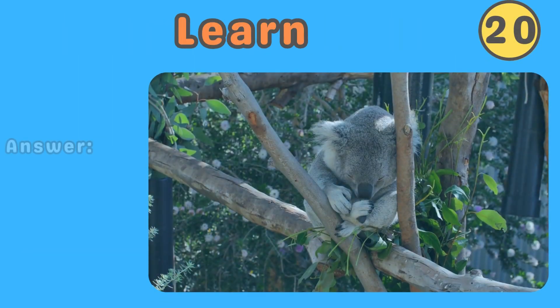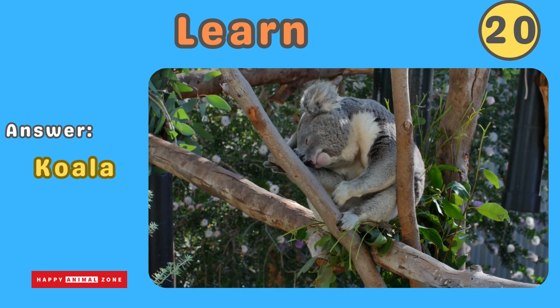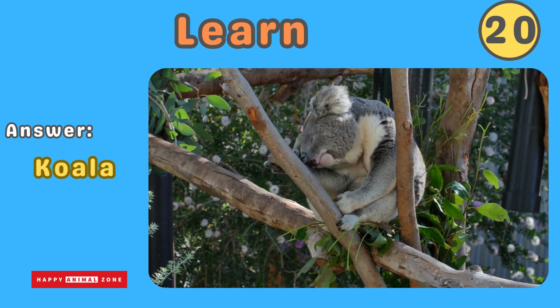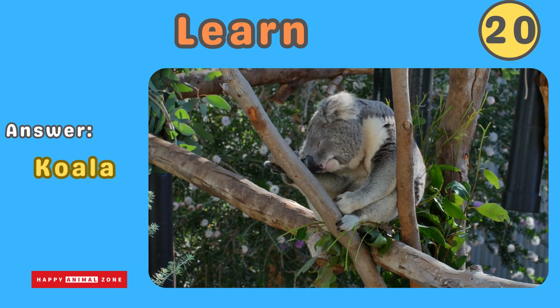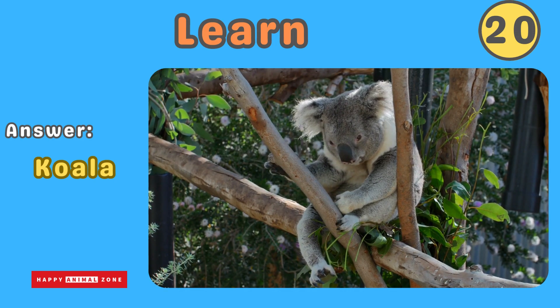The answer is koala. Koalas are cute and cuddly animals native to Australia. They have fluffy ears and love to sleep and eat eucalyptus leaves. Koalas spend most of their time in trees and have a gentle, laid-back nature.